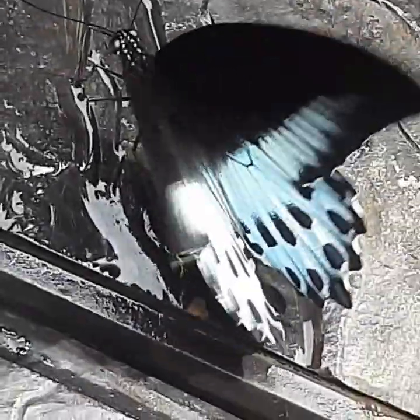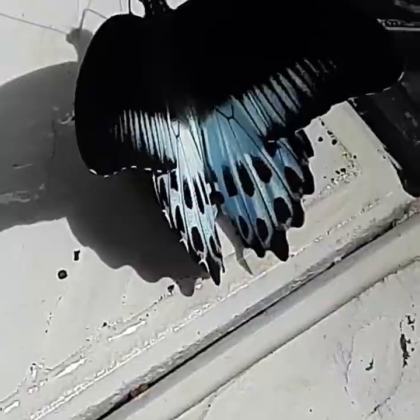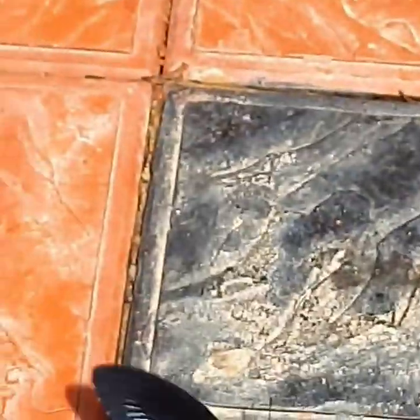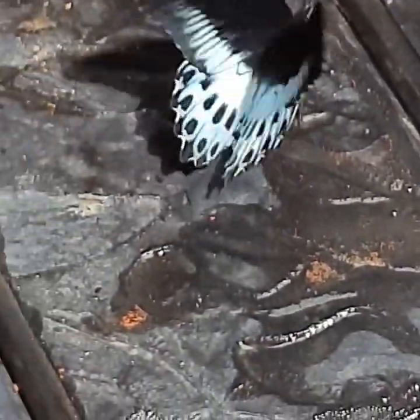You will also get a close view of its head, its special design, elongated antennae, velvet-like wings, and light blue hind wings. Everything is very clear.